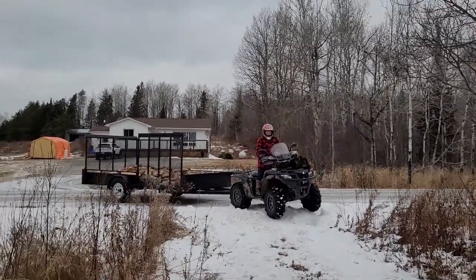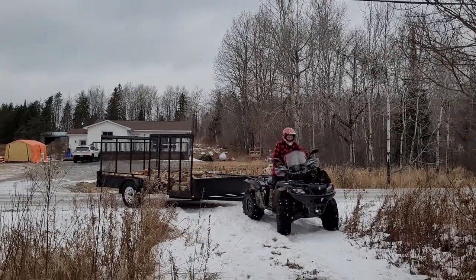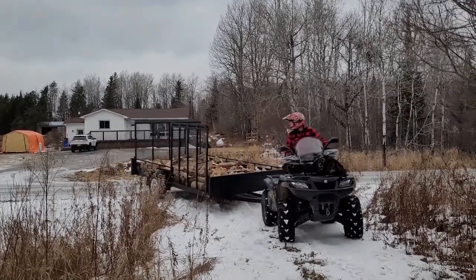Here comes heads, bringing our load of wood back — give it a bit of speed.